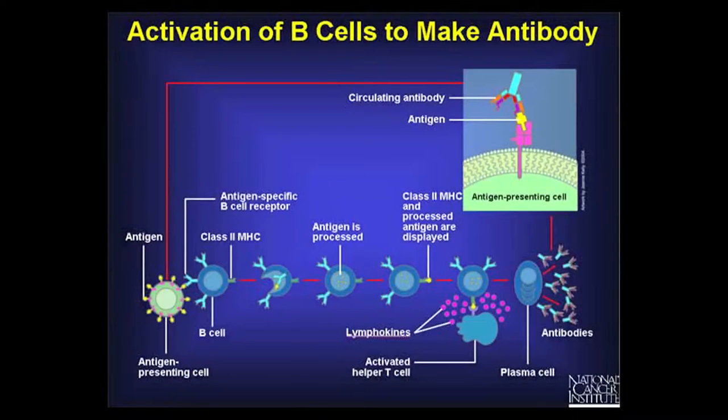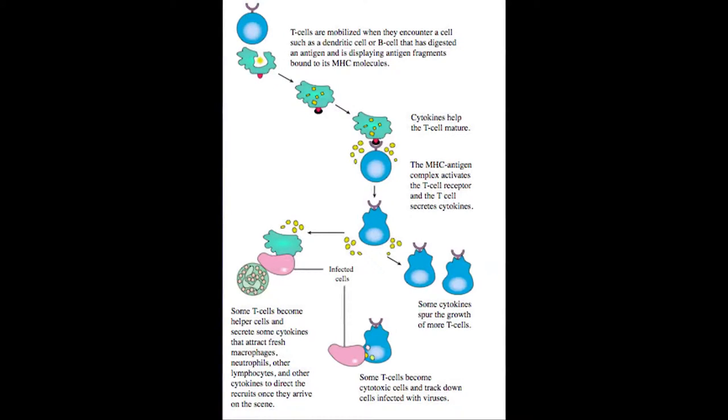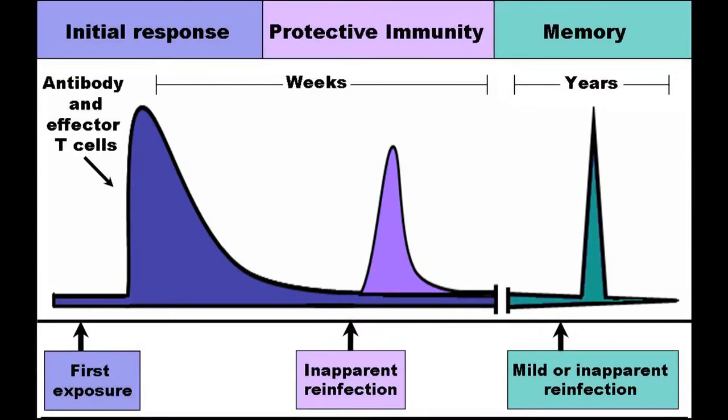Our immune system is made up of many interacting cells. Very importantly amongst these are the lymphocytes. B lymphocytes produce antibodies which bind bacteria or viruses and neutralise them. T lymphocytes produce other factors, mainly known as cytokines, which assist the B cells to produce antibodies and also crucially retain a memory for the infecting pathogen.